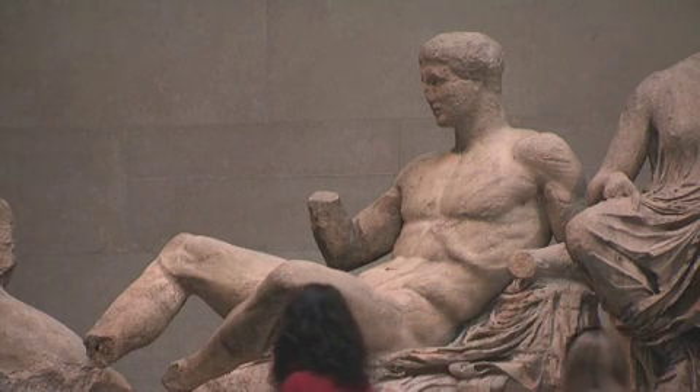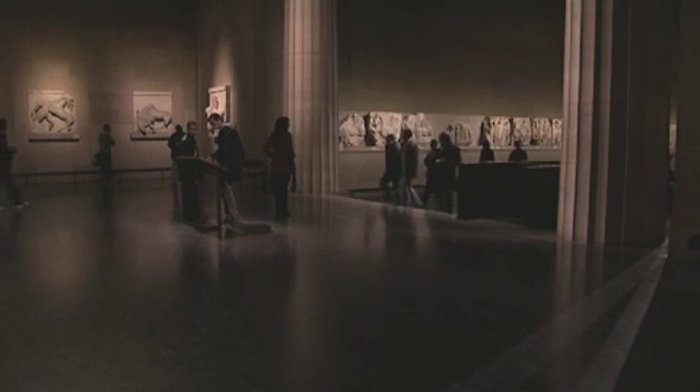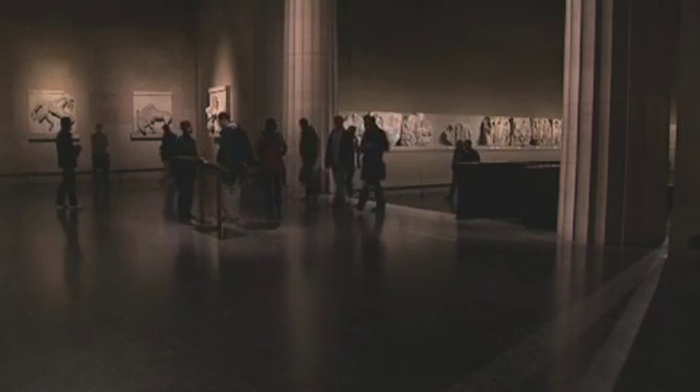Of course what archaeologists want to do is to make discoveries, and in the British Museum, so deep are the collections that there are always possibilities for those eureka moments.